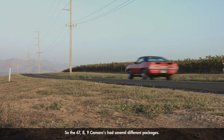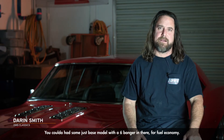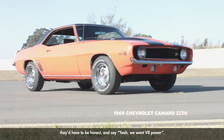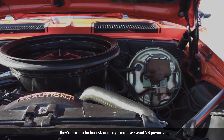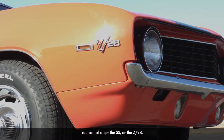The 67-69 Camaros had several different packages. You could have had a base model with a six-cylinder in there for fuel economy, but most people's preference, if they're honest, would be V8 power. So they had the RS, which was Rally Sport, and you could also get the SS or the Z28.